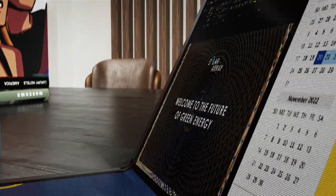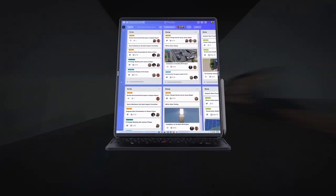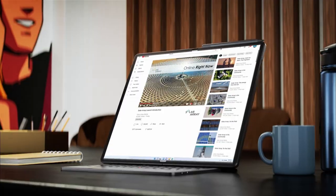With the full power of Intel and Windows, and the quality, reliability, and durability of a ThinkPad, the new X1 Fold is adaptable in any situation. If you're looking for something ridiculously portable and powerful, ready to transform with you throughout your day, the new X1 Fold is exactly the device you've been waiting for.